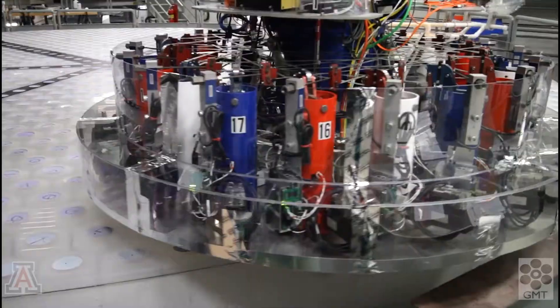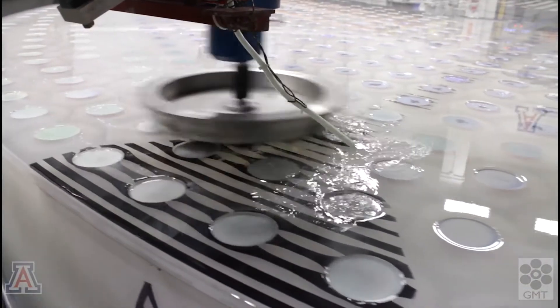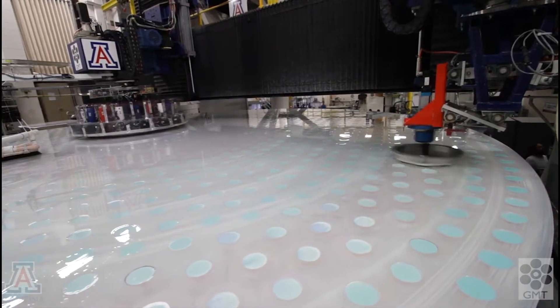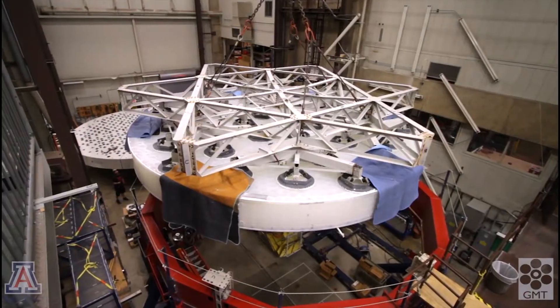28 feet in diameter with a lightweight structure and a surface accurate to a millionth of an inch, so it can reflect light to form the sharpest possible images.